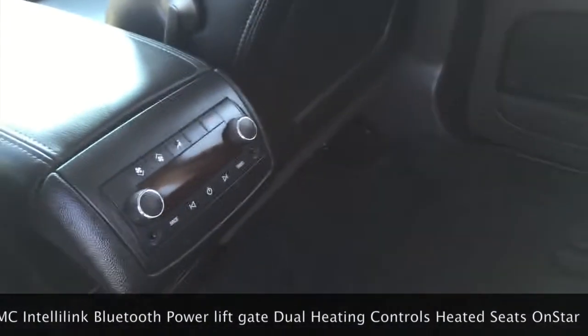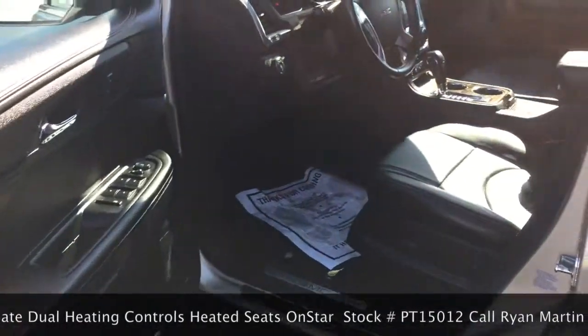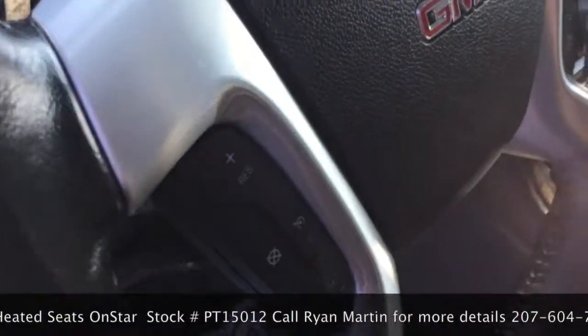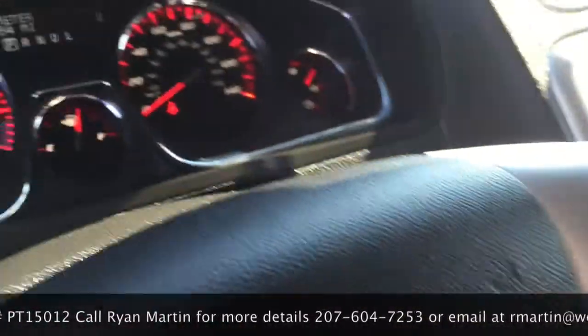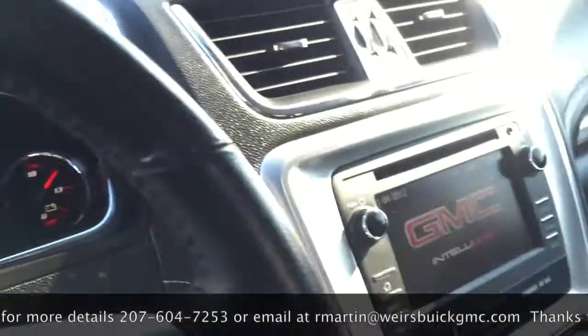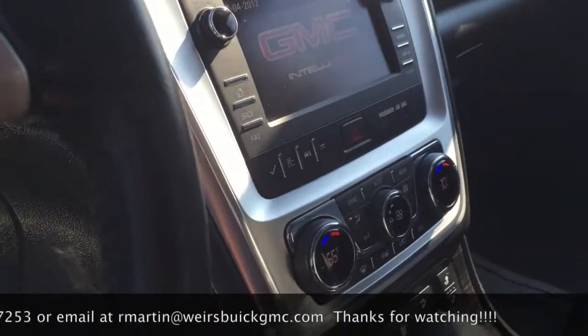You have rear controls. In the front you have power windows, power locks, power seat, cruise control, redundant controls so you can talk to the radio, change stations, make a phone call. 36,000 miles. GMC IntelliLink touch screen here. Heated seats.